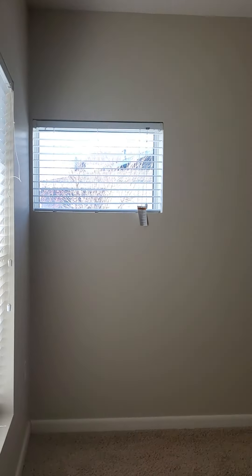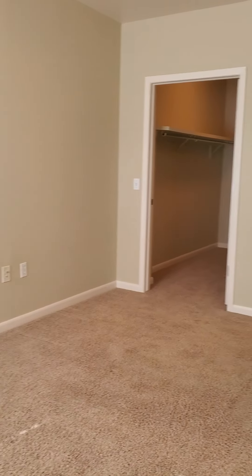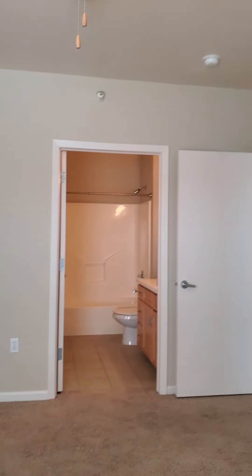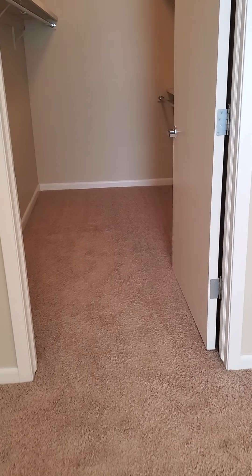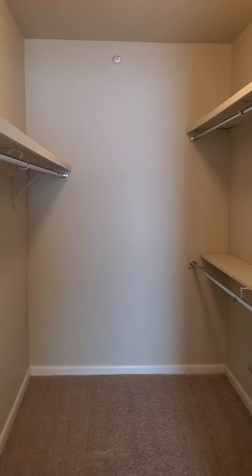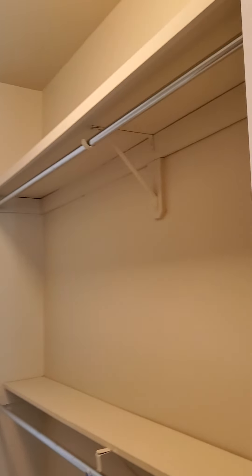My favorite part about the master bedroom is the nice big walk-in closet. I just want you to see really how much space you have in here — it's a nice large walk-in closet with lots of space and three shelves.